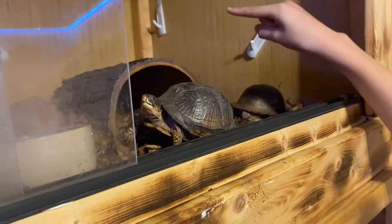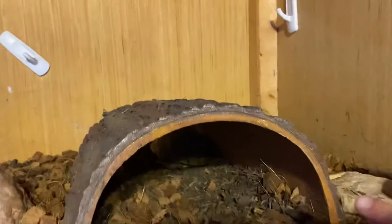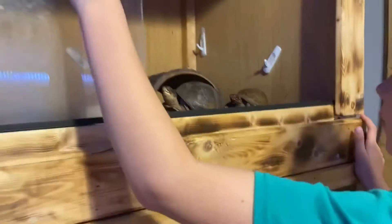This is Ellie — she's pregnant right now, that's why we're not picking her up. And Shy back there is hiding, but she is also pregnant, so I gotta be careful.